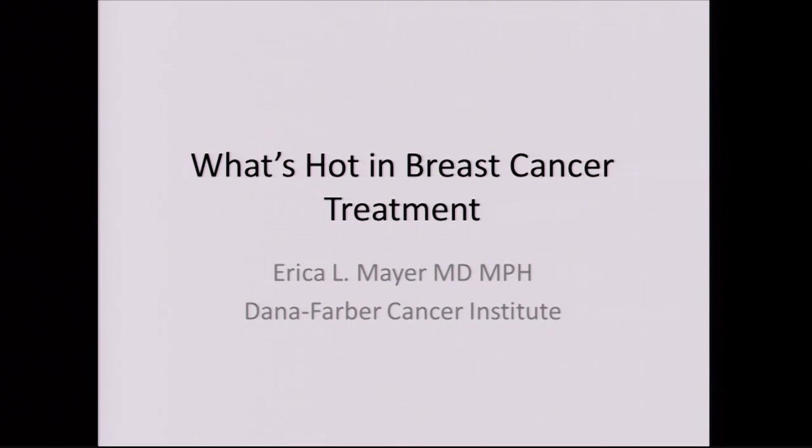Good morning everyone. Thank you so much for including me in this conference. As Anne said, when we say 'what's hot in breast cancer,' there is just a tremendous amount of work and information going on, so I'm going to basically cover the tip of the iceberg. Certainly if there are things you want to talk about or questions that are confusing, let me know.